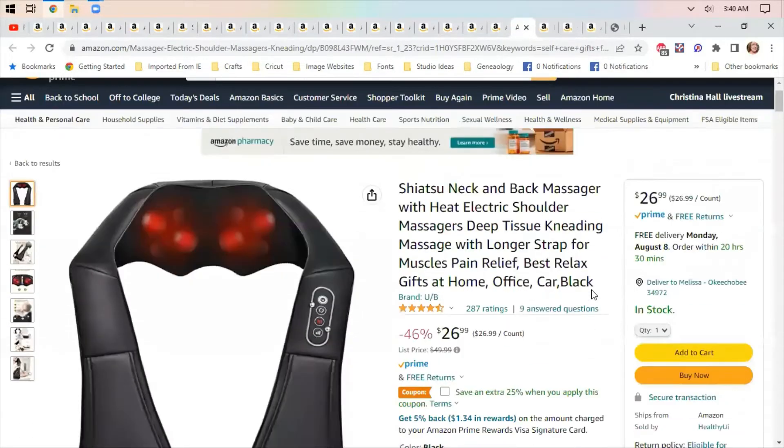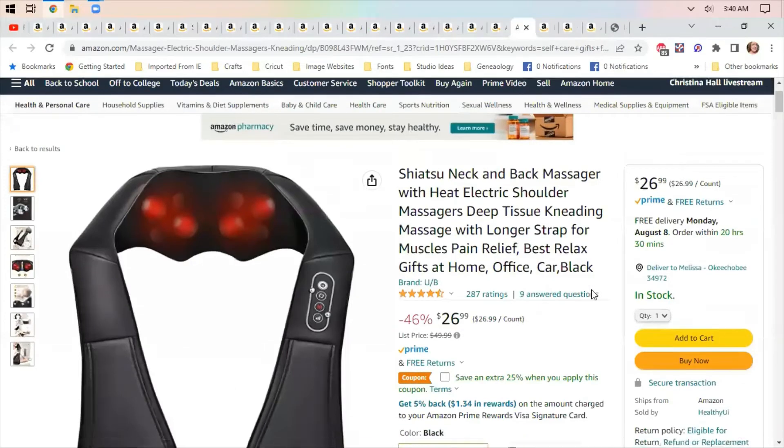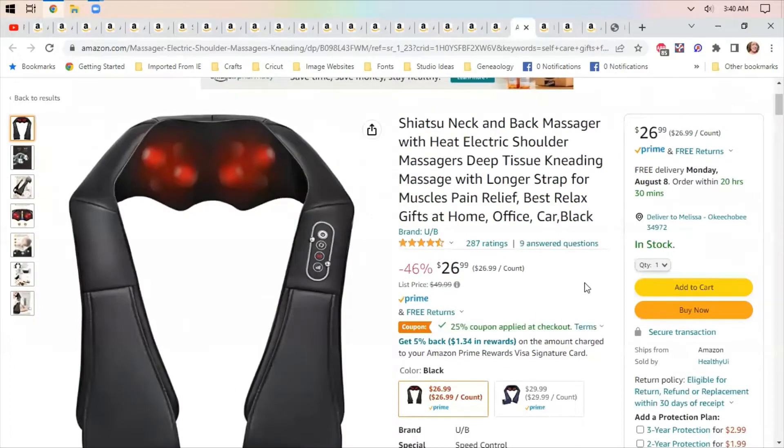Next is a neck and back massager with heat. I have a heat pad that I use on my neck and back, and this one has a 25% off coupon so you'd save another five or six dollars. My neck and shoulders are where I have most of my everyday pain, so this is really handy.